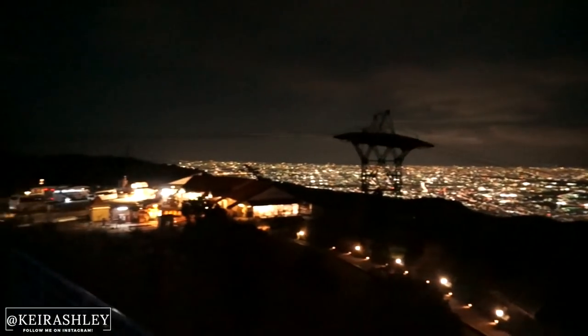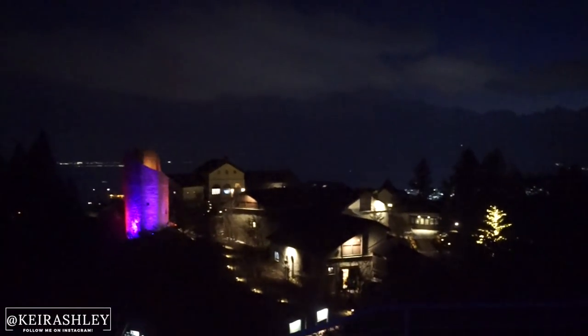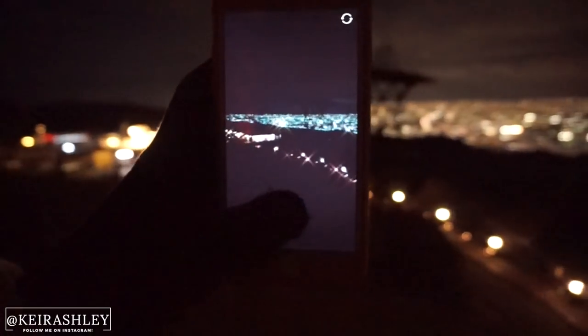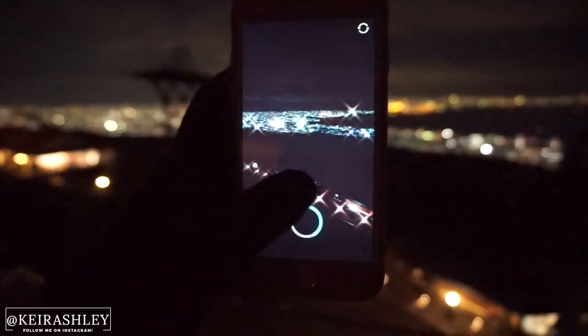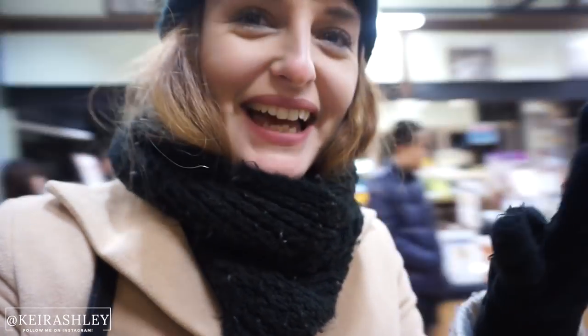Check out that view — it's lit! I can't feel my hands, oh my god, it's actually so cold. It's like one degree here, but it's beautiful — a little bit of snow, the sky is so sparkly. The observatory is brilliant, but I thought I was ready for the cold temperatures. I literally cannot feel my fingers. It's one degree, guys!